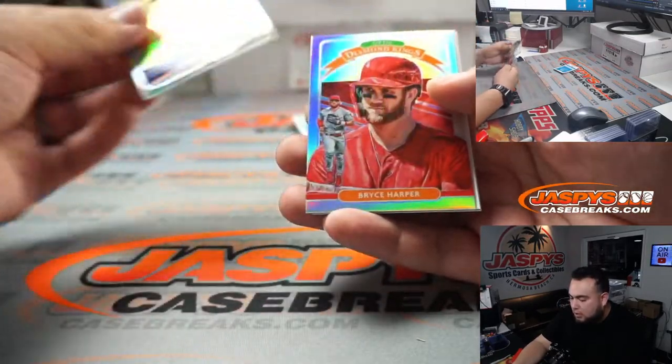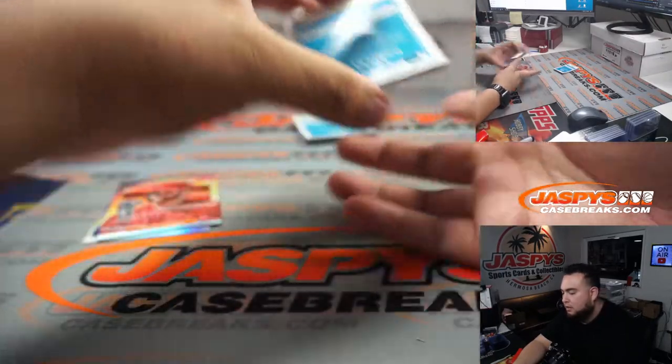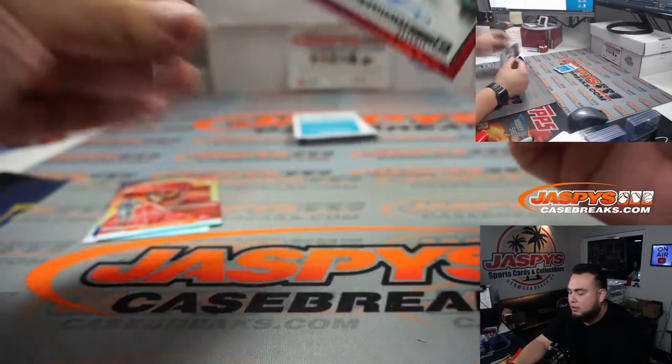We got Mike Soroka, Bryce Harper, and the first one we got — it's Travis Demmer for Detroit. Radio rookie.